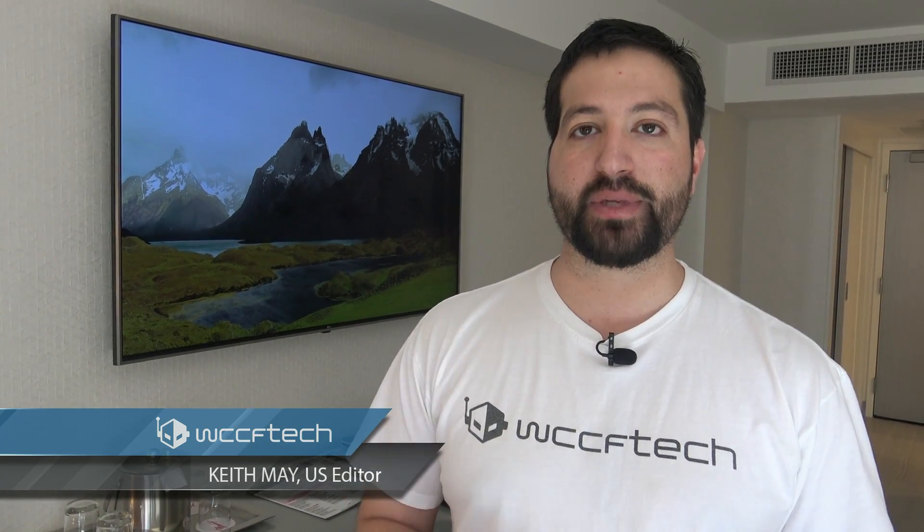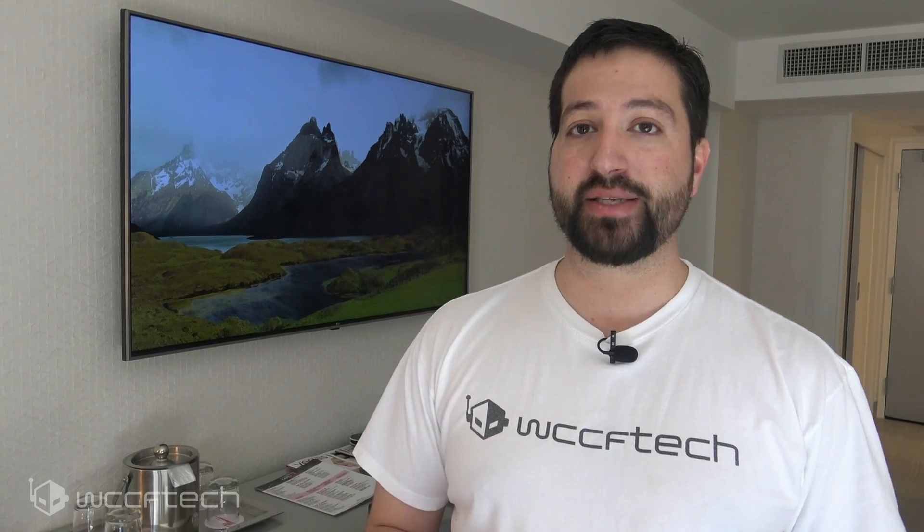Welcome back to WCCF Tech TV, this is Keith. We just finished with the AMD keynote and while we're not quite ready to give a full recap, we did want to bring you some of the demos they showed. The big announcements were the Ryzen 3000 series and the new Radeon 7 — the new Vega-based GPU with 60 compute units, 16 gigs of VRAM, 25% uplift over previous generation, and supposedly taking on the RTX 2080.